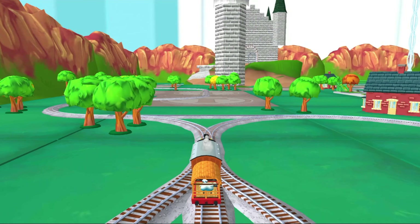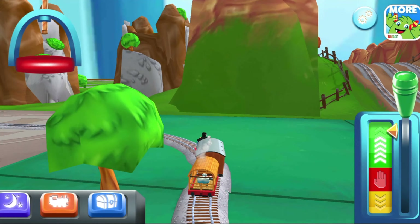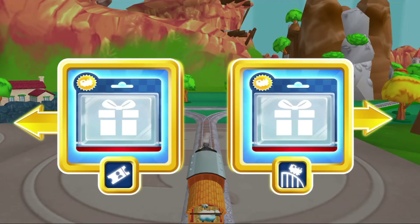Where to now? Left leads to Tidgemouth Sheds. Right leads to the Rolling Bridge. The Rolling Bridge is just there.